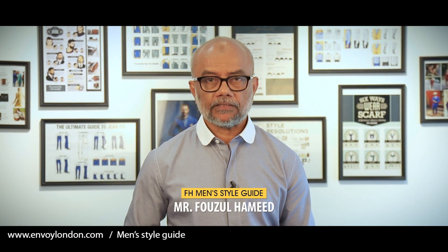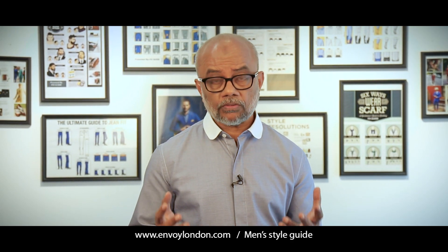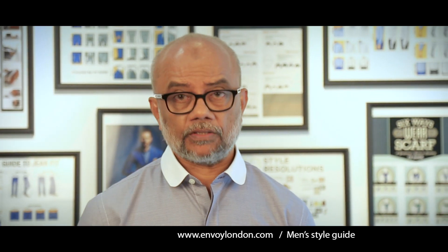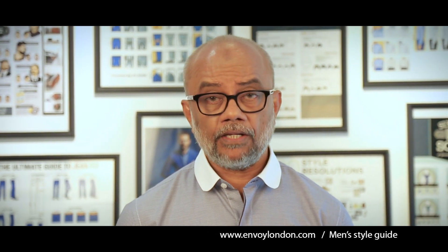Hi, welcome back to my channel. Today I'm going to speak about formal wear. Formal wear is something every man needs — a successful man who wants to grow in life needs to organize his formal clothes. Today I will speak about the shirt, a piece of garment which every man needs.